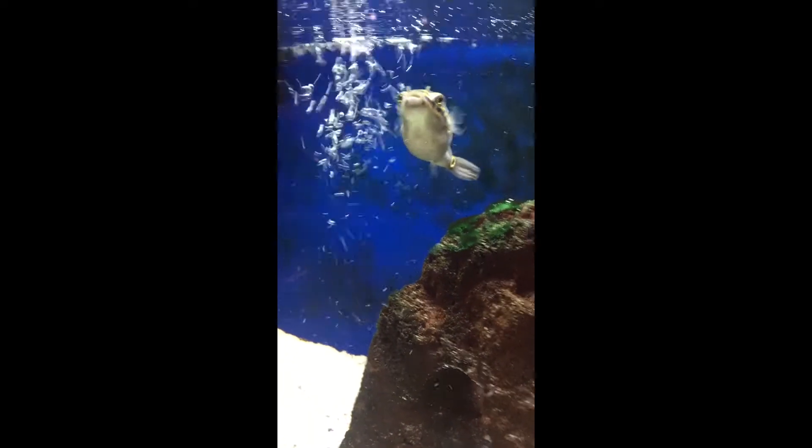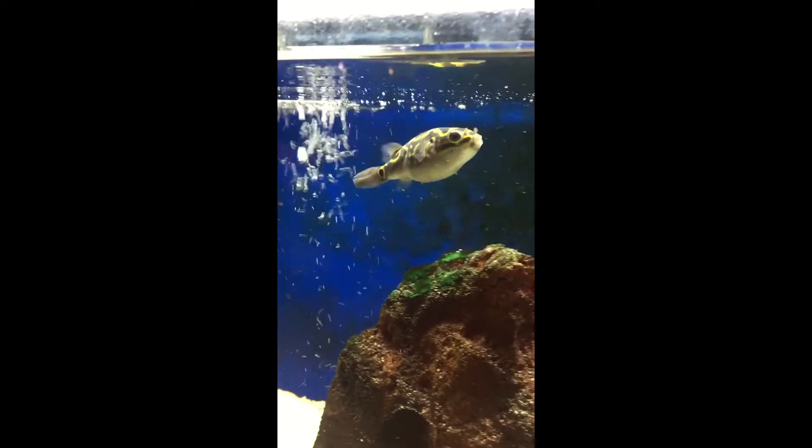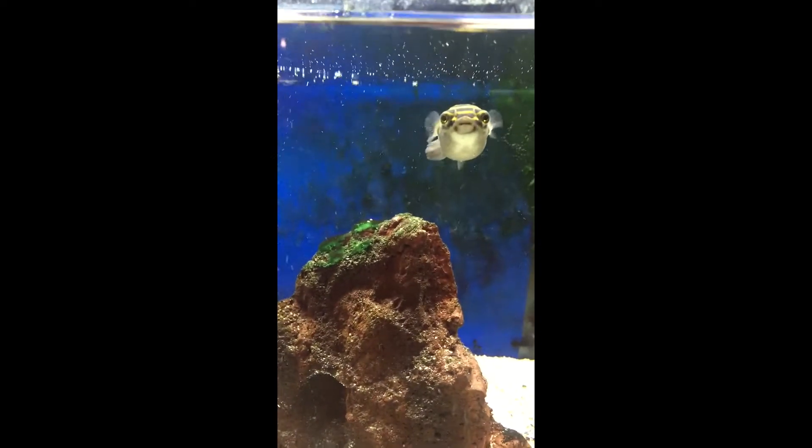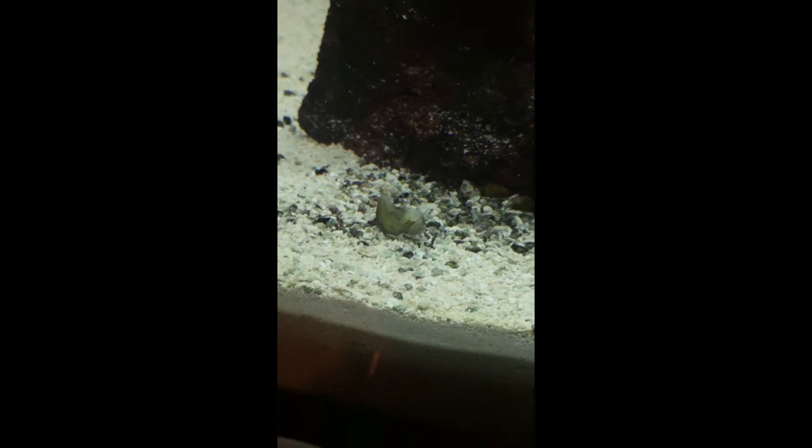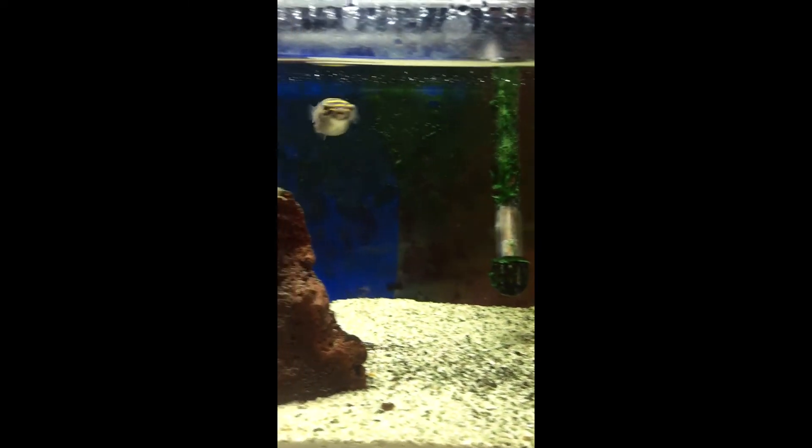I also feed him snails for his teeth, because puffer teeth grow a lot. I just have some MTS in here. I had a crazy overstock of mystery snails so I had him eat those too. He really cleans this tank up either way — he's freaking awesome.